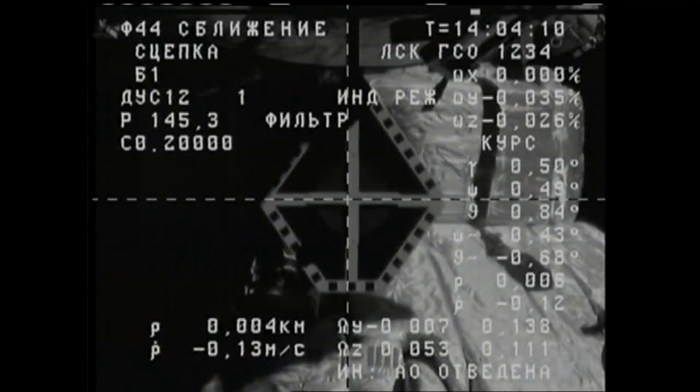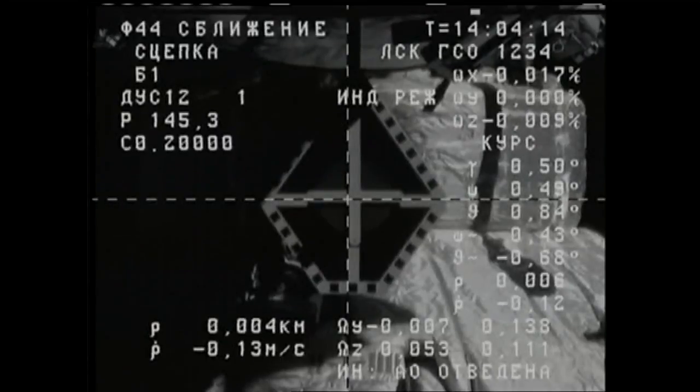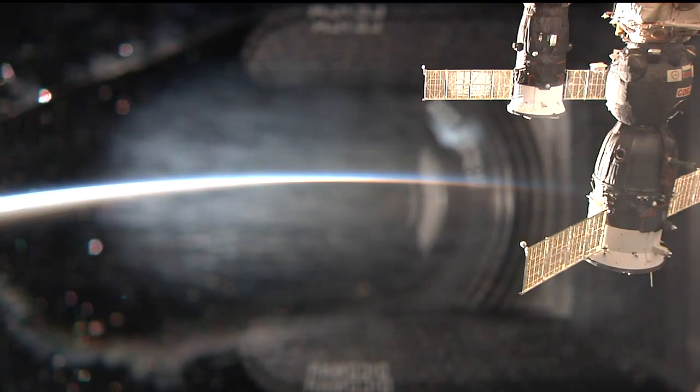We have contact and capture, and mechanical capture. Contact and capture confirmed. Docking confirmed at 6:04 a.m. Central Time, 7:04 a.m. Eastern Time, as the Progress 68 cargo craft and the International Space Station flew 252 statute miles over Eastern China.